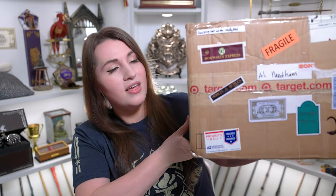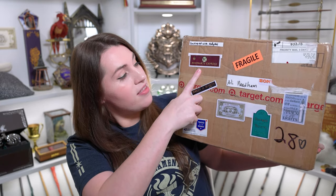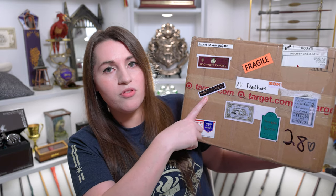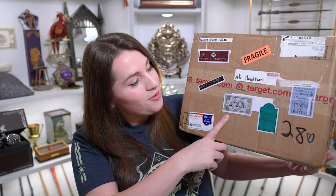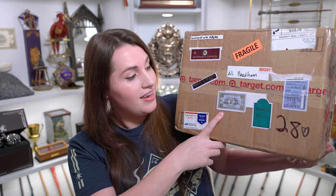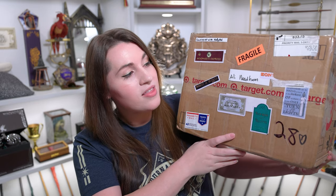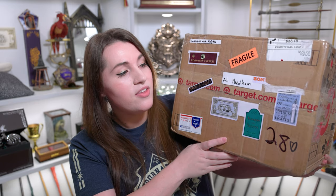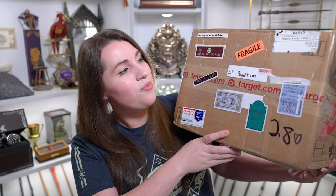This box that Melissa sent me is huge. She put a bunch of stickers on here to make it look really magical. We have a Hogwarts Express up here, and then a Morgan and Burks sticker because she knows I'm a little obsessed with the dark arts. We also have a London to Hogwarts Express ticket, Flourish and Blotts, and the Dumbledore quote: happiness can be found even in the darkest of times if one only remembers to turn on the light.